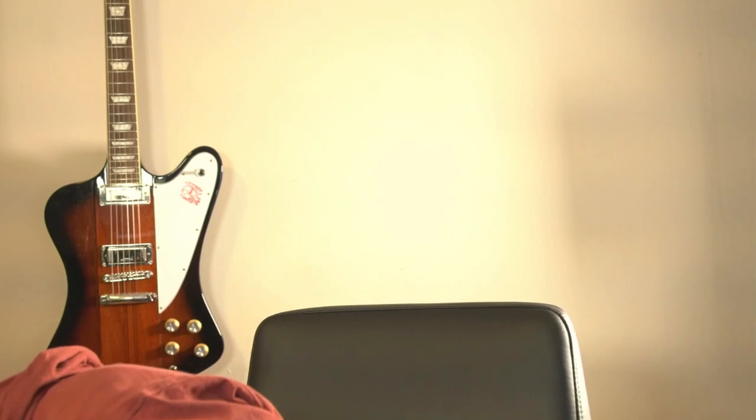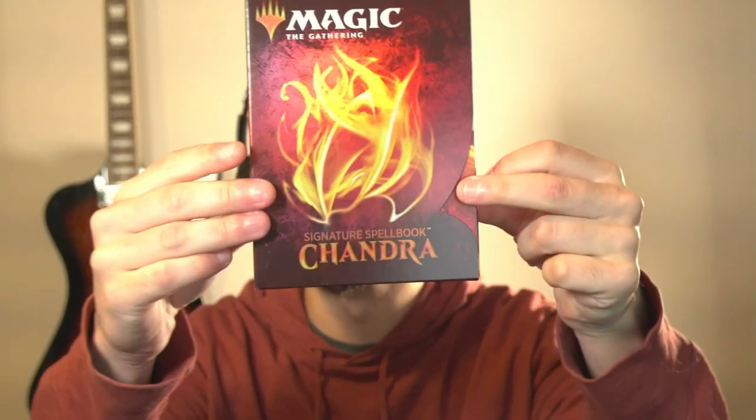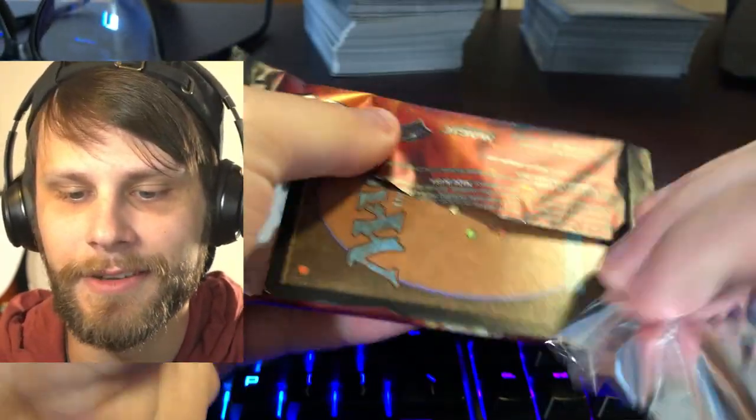We've got a Chandra Signature Spellbook, which is a really sick little thing. I actually never picked any of these up — I did pick up Jace's and I did pick up Gideon's, but I never picked up Chandra's. These come with a preset number of cards, but one of them is foil. I don't actually know what the highest value is, but look at this — you ready? Oh, look at that! That feels so good to open. I love these little spellbooks.